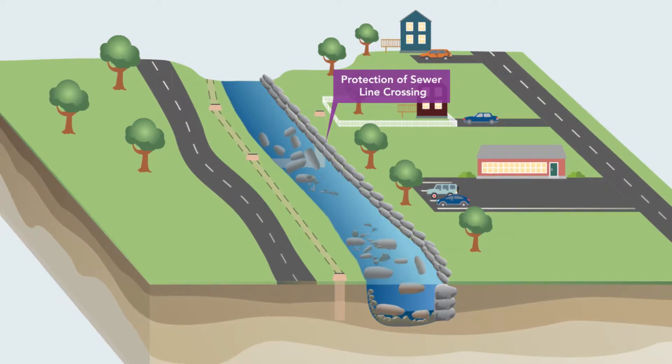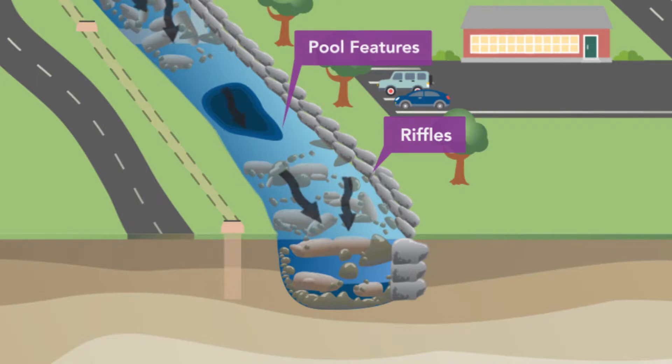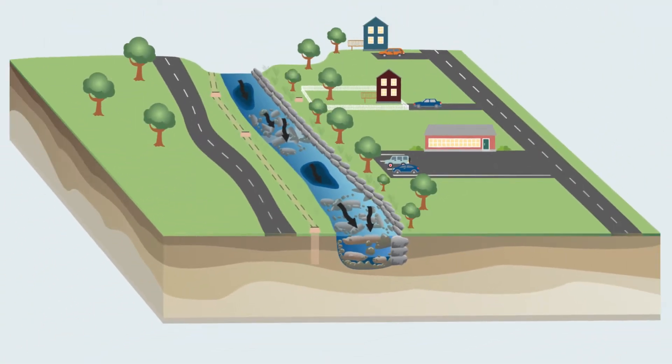This approach tries to keep the variability of a natural stream by including riffles and pool features that improve stream habitat and ecology. Finally, planting native trees and shrubs helps to re-establish a healthy riparian buffer. Baltimore County identifies and prioritizes the most severely degraded streams and determines the best design approach for restoration.